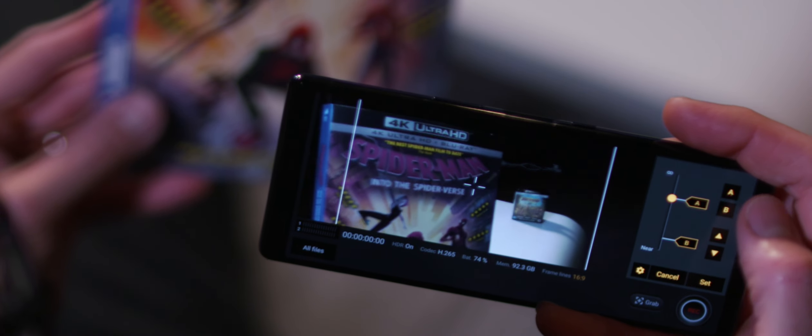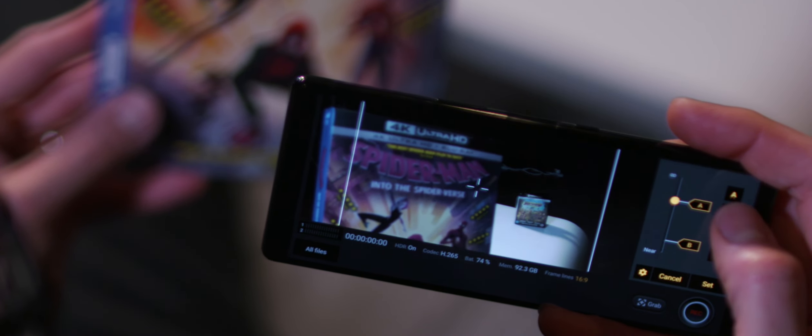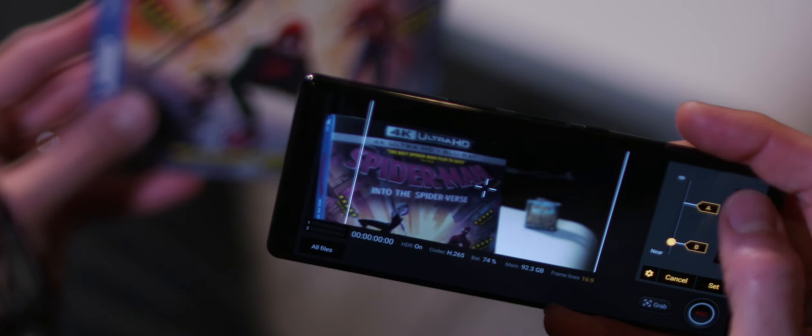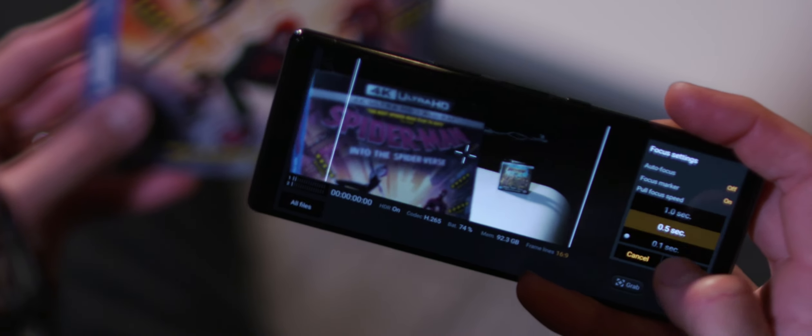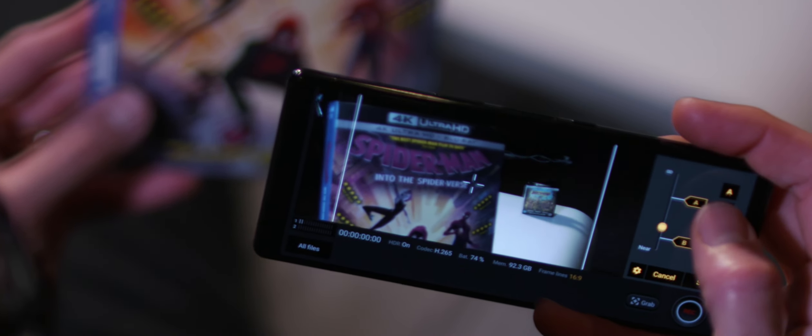Next up, we've got some more focusing options. This is actually a little bit more advanced, but at the same time easier to use. Pulling focus means you're able to choose two focus points and switch between them. This can be quite challenging on a professional camera rig, but the new Cinema Pro app on the Xperia 5 allows you to set these two points and easily switch between them.